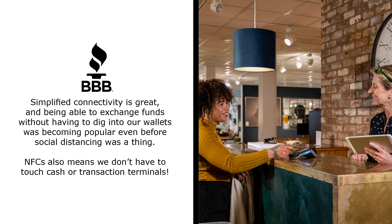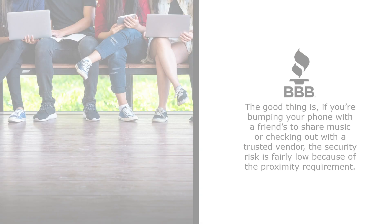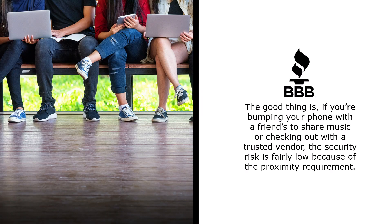NFC also means we don't have to touch cash or transaction terminals. The good thing is if you're bumping your phone with a friend to share music, or checking out with a trusted vendor, the security risk is fairly low because of the proximity requirement.